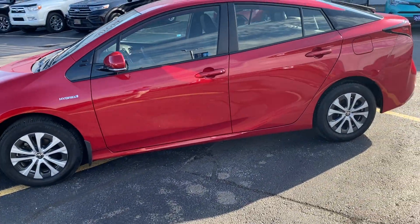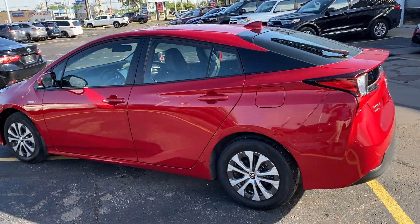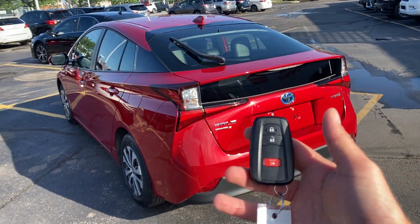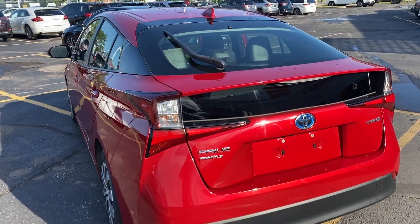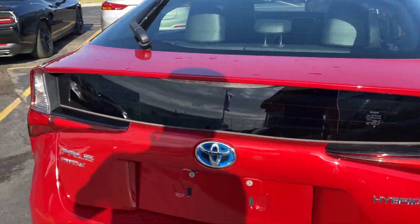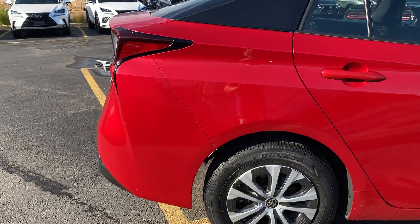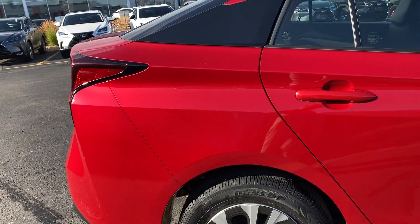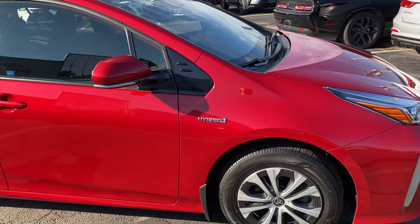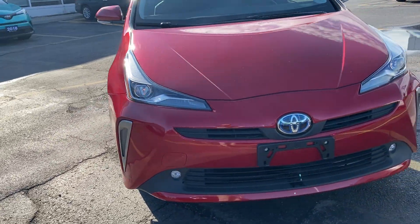A couple defining features — you did have some questions regarding the package on it. This model being the Technology Package, it does come fully equipped for this Prius model. Starting off, you do have the Smart Key system with a push-button start. It does have the rear-view camera, 16-inch stylish steel alloy wheels, and fog lights located on the front.